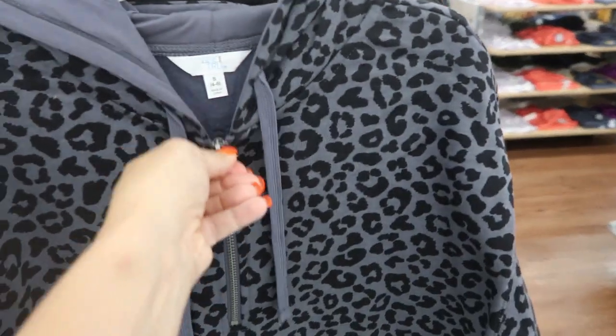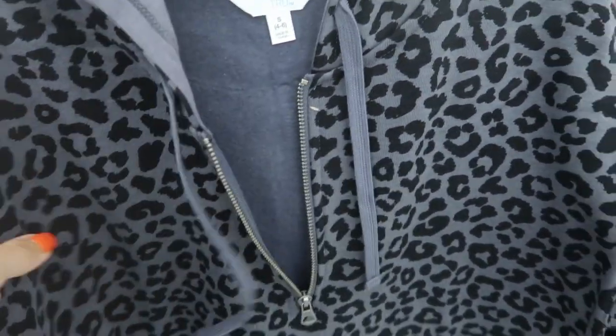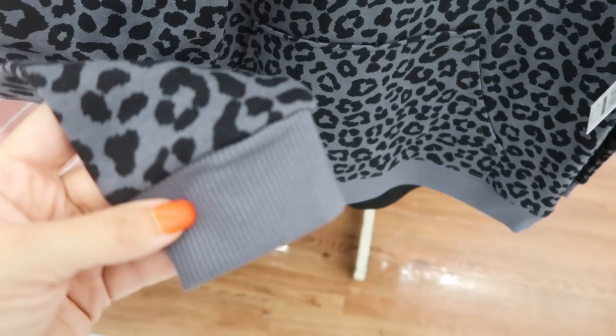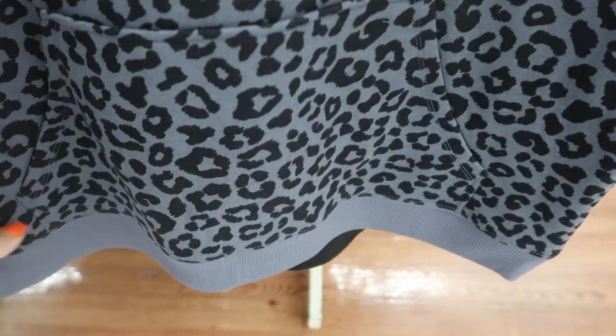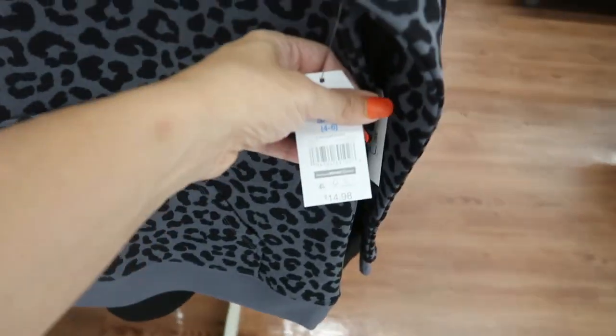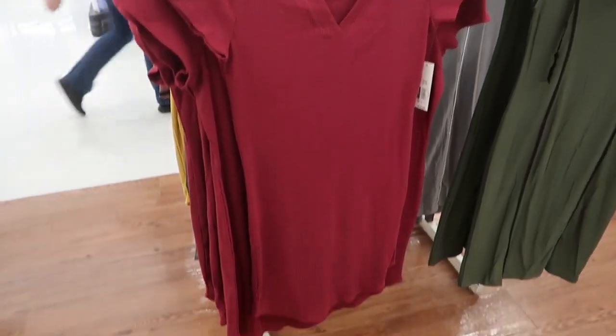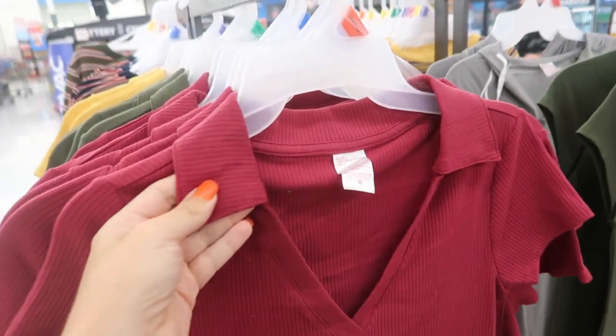The burgundy and this gray leopard are a little bit different — they have this kind of half-zip style with fleece on the inside, the ribbed wrist, and then that boxier fit with the kangaroo-style pocket. But these are also going to be $14.98. Also new from No Boundaries are these ribbed polo dresses.